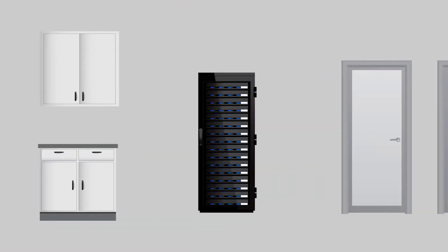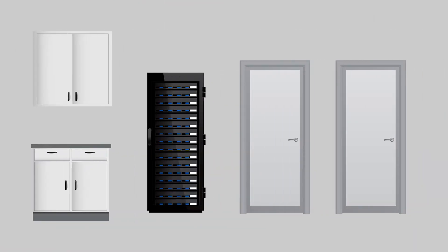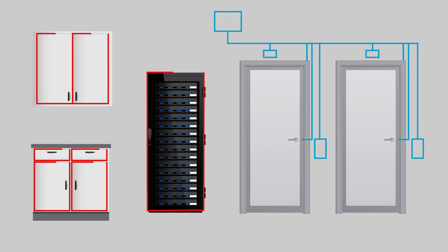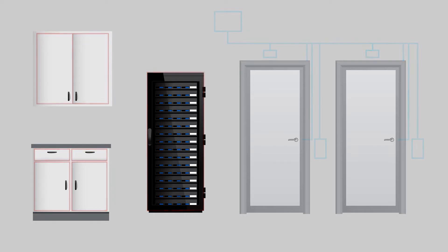First, it is truly easy to implement. Installing access control usually requires expensive and complex wiring around the door opening, and in many cases doesn't allow for non-traditional applications like cabinets and drawers. With Aprio, wireless technology eliminates the wiring to the lock, making Aprio a fast and affordable way to add access control anywhere.